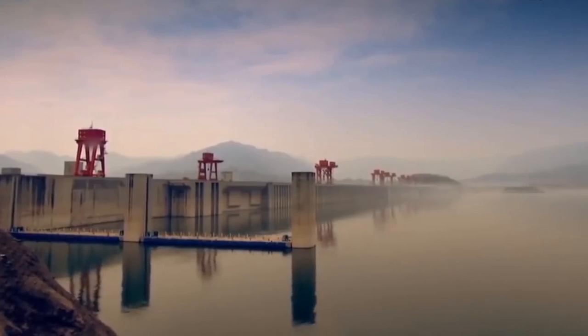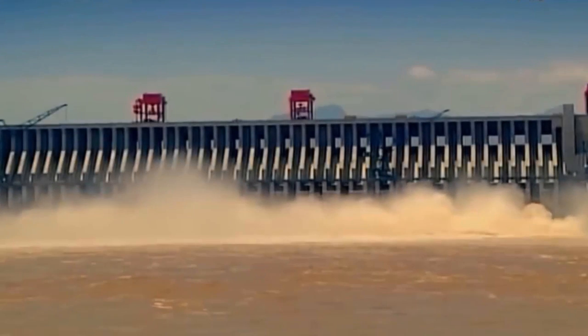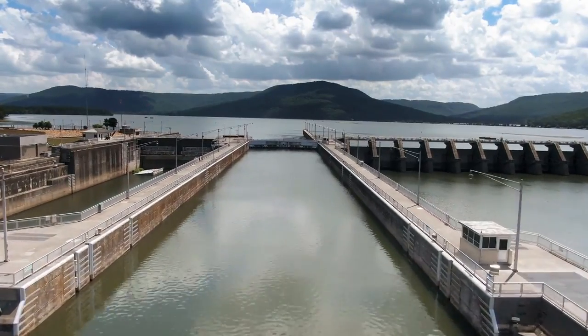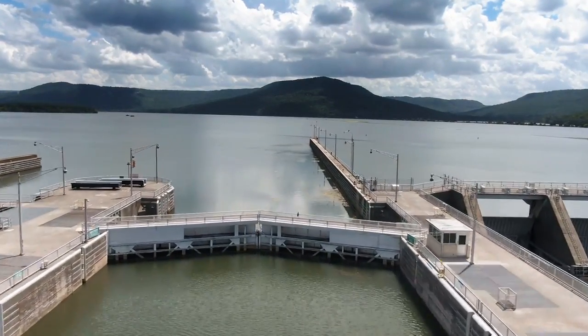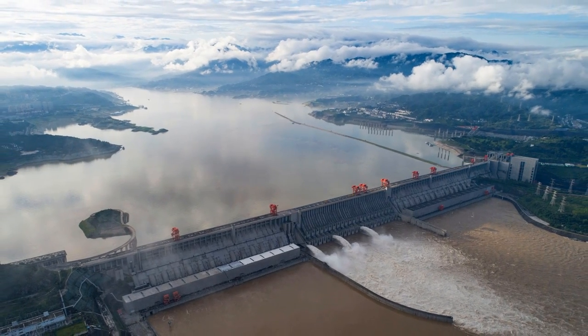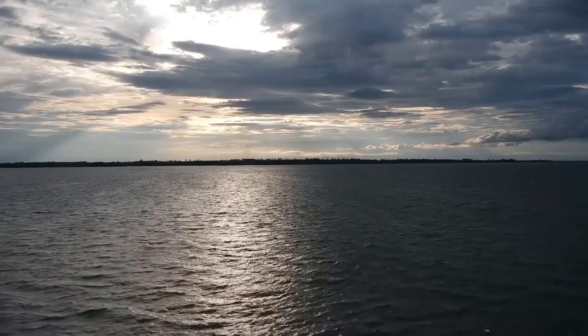Well, you see this? This is the Three Gorges Dam, located over the Yangtze River in Hubei, China — the largest dam in the world. This is also the world's largest power station. This dam holds up a lot of records, like in terms of power generated, water stored, etc. But apart from these, recently scientists have also found that this dam is slowing down the Earth's rotational speed. So how much is it affecting? Why and how is this happening? Is it good or bad? Let's see.